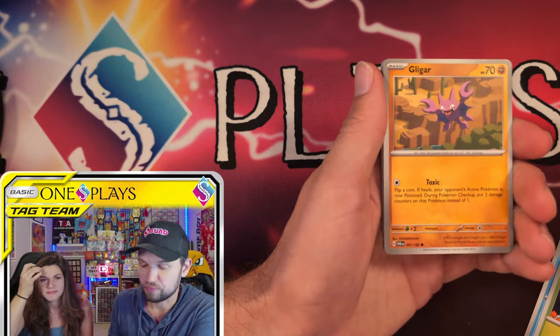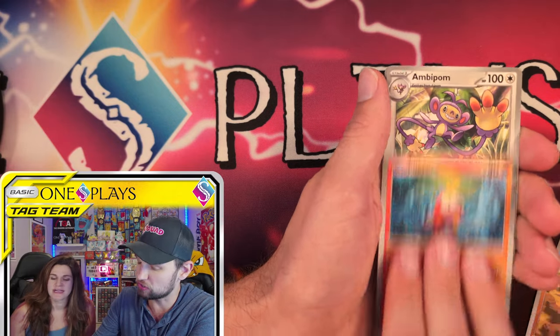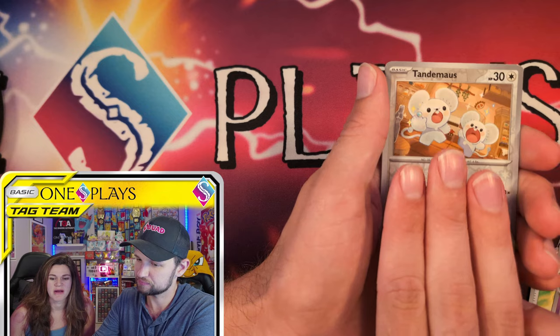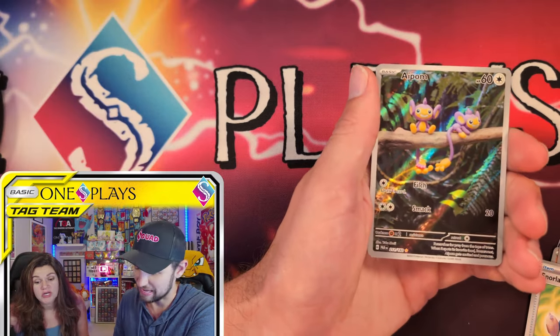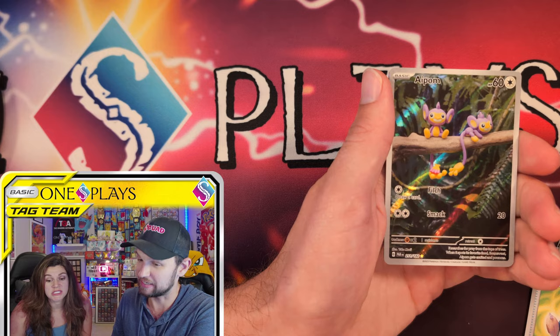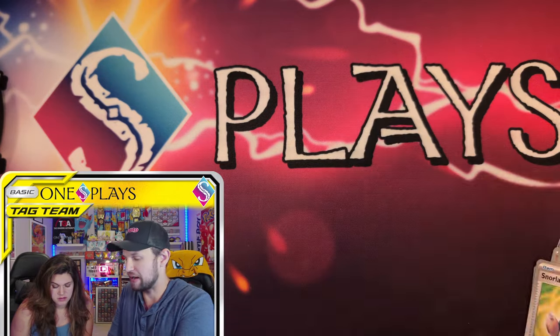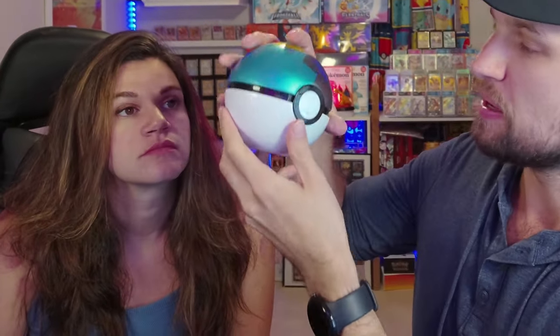We'll put the link down below — it will be random when you get it online, so you're better off going into the store and grabbing it. Going into the store is how we want to help you. This card is cute — it's different and it's a new card for us, which is always a win. Chien-Pao! Finally — the Moon Ball.